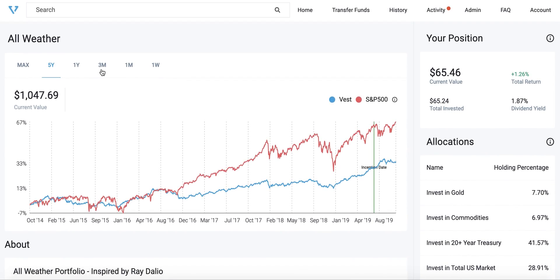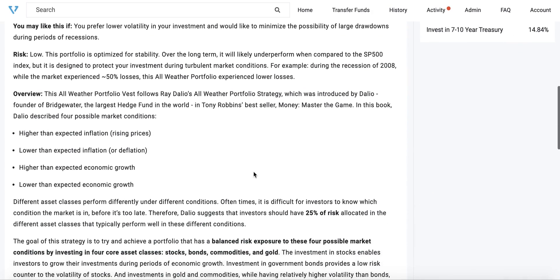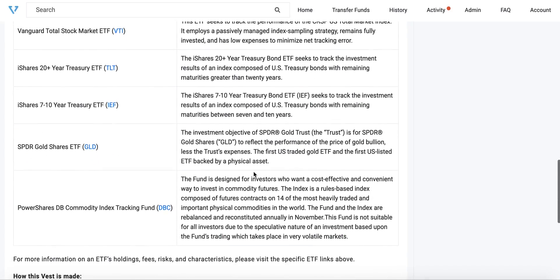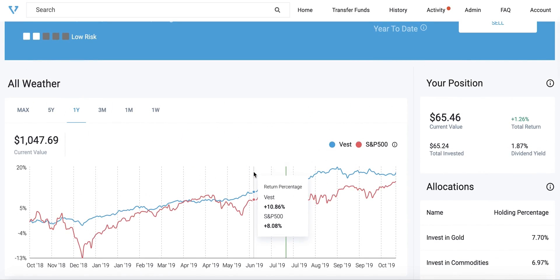As you can see, the volatility — represented by the waviness of the Vest chart in blue — is much lower than the benchmark, the S&P 500, represented by the red line. In fact, in the past year with the market being a lot more volatile, this portfolio has outperformed the S&P 500. This might be appropriate if you have a long-term horizon or you're investing for a life event five to seven years down the line, where you value more predictability and less risk of a drawdown.